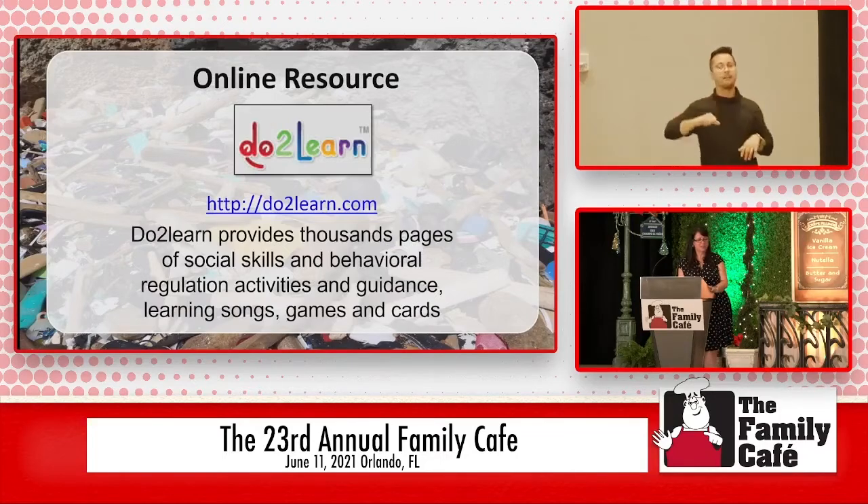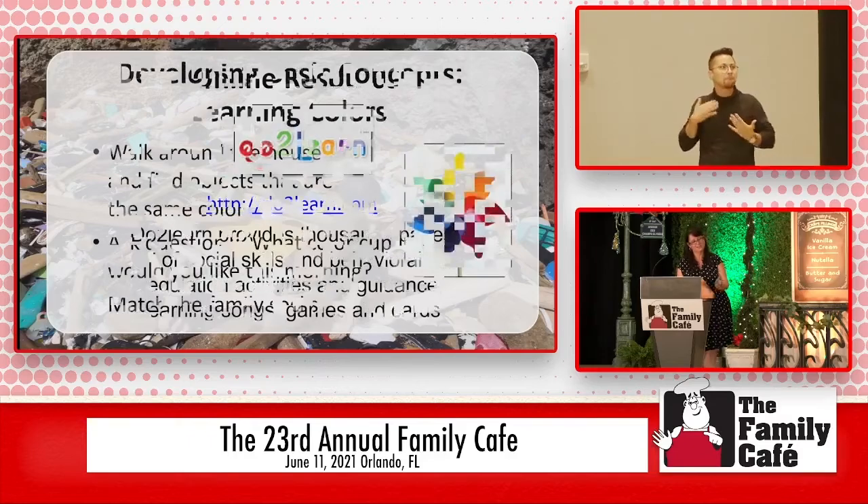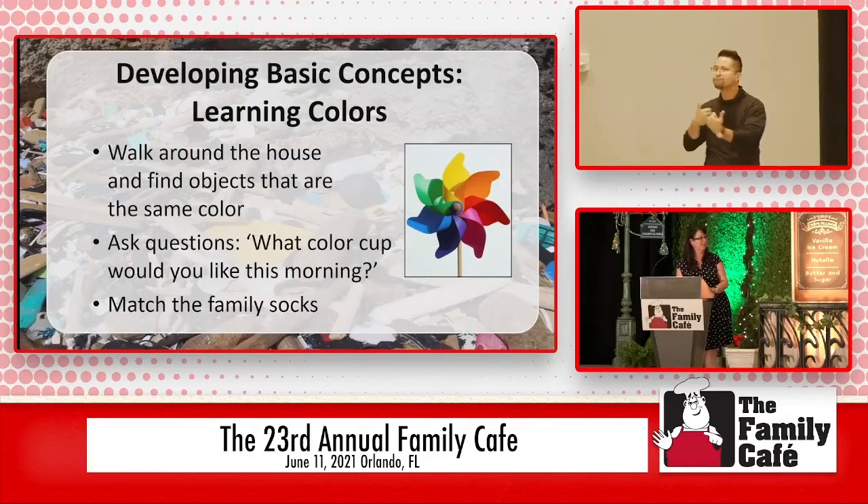Another resource online is 'Do to Learn.' When you're looking at communication, social skills, and behavior regulation — if you have a child that gets very frustrated with doing activities — they have a lot of great information on that website. Literally thousands of things are available: songs, games, all kinds of stuff that can help give you ideas and help your infants and toddlers engage.